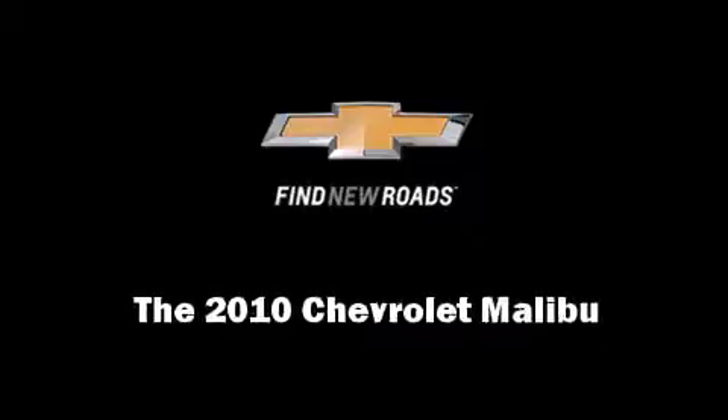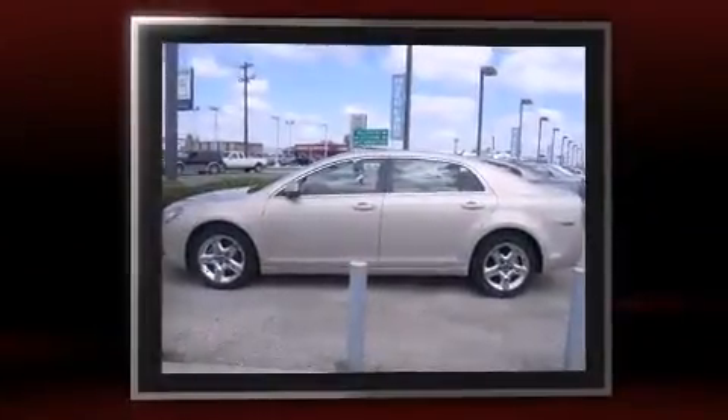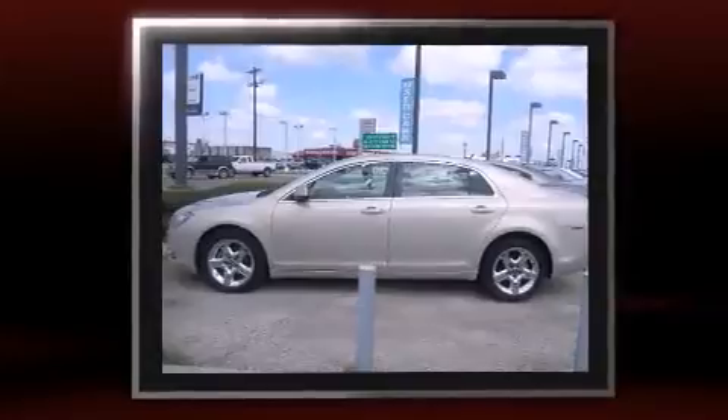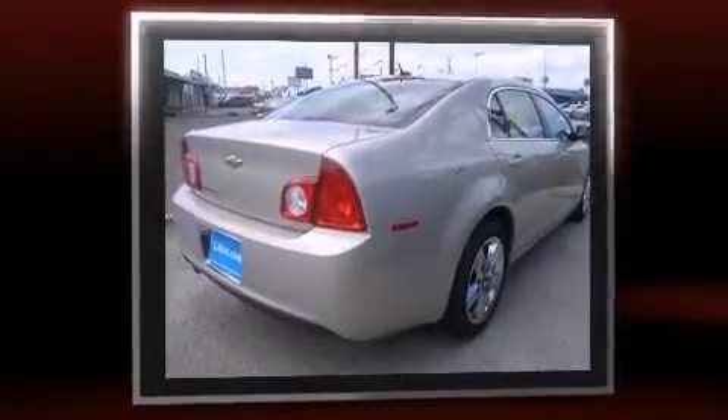Introducing the 2010 Chevrolet Malibu. This four-door, five-passenger sedan still has less than 25,000 miles. Smooth gear shifts are achieved thanks to the efficient four-cylinder engine, and for added security, dynamic stability control supplements the drivetrain.